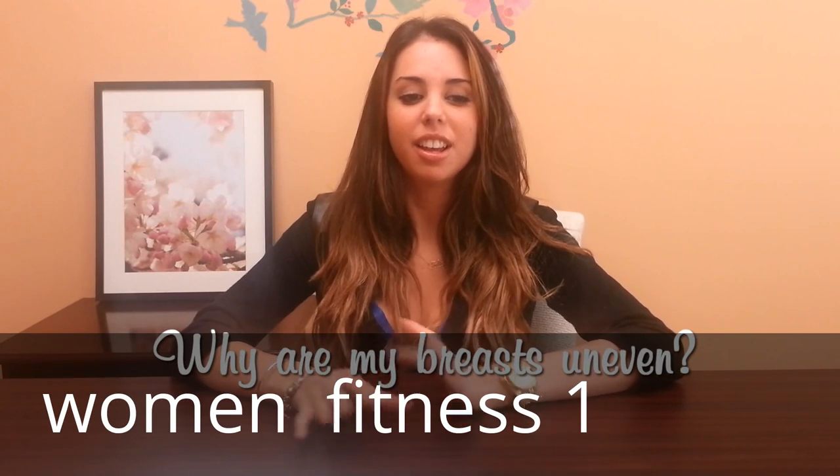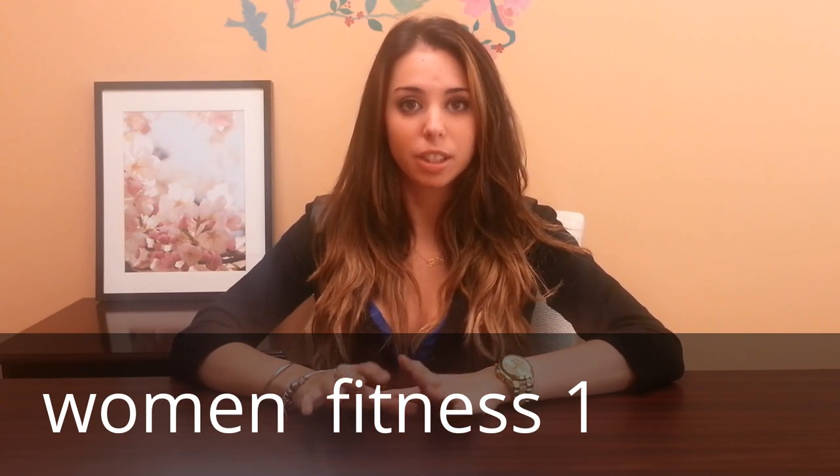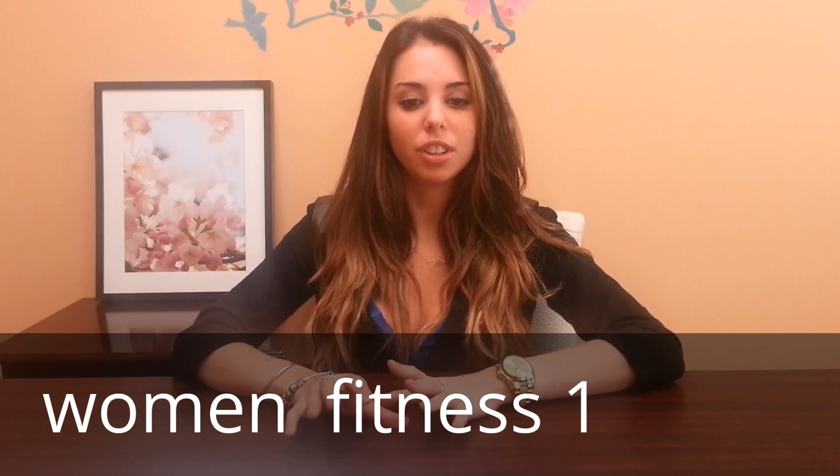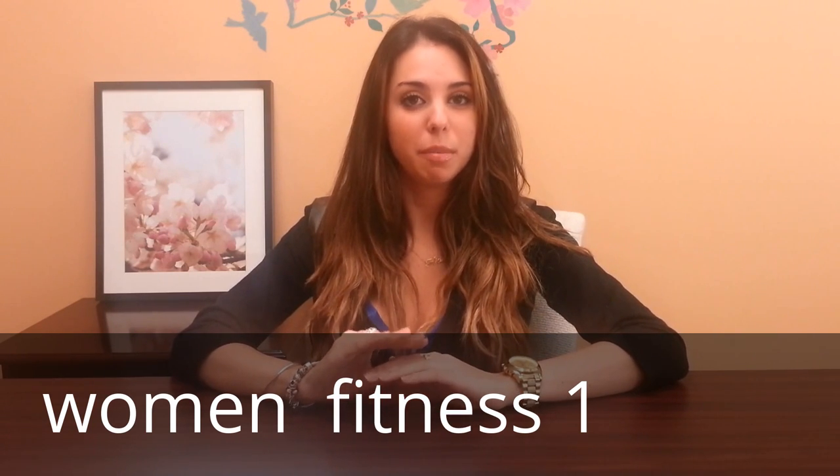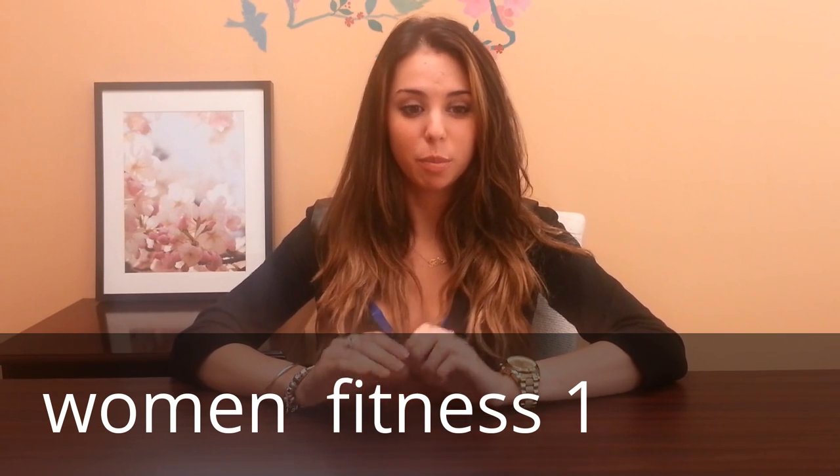Why are my breasts uneven? Throughout your life as a woman, from when you're a child to an adult, there are different factors that cause this. There are seven different main points that attribute to uneven breasts.